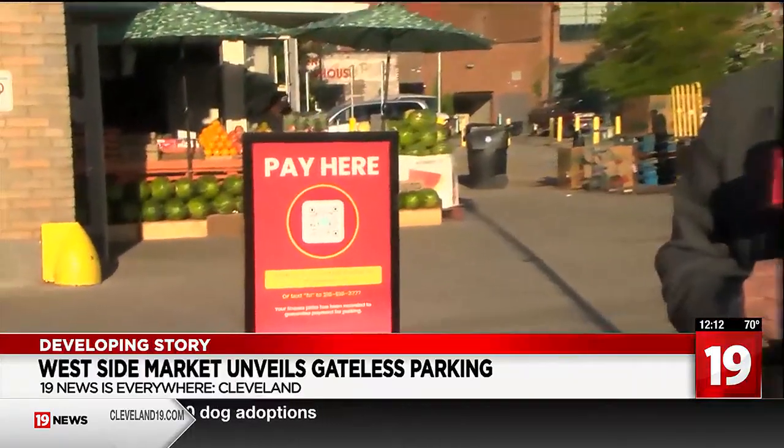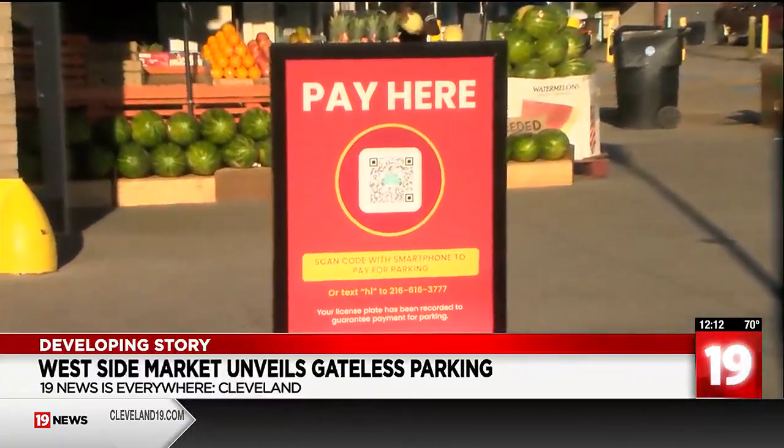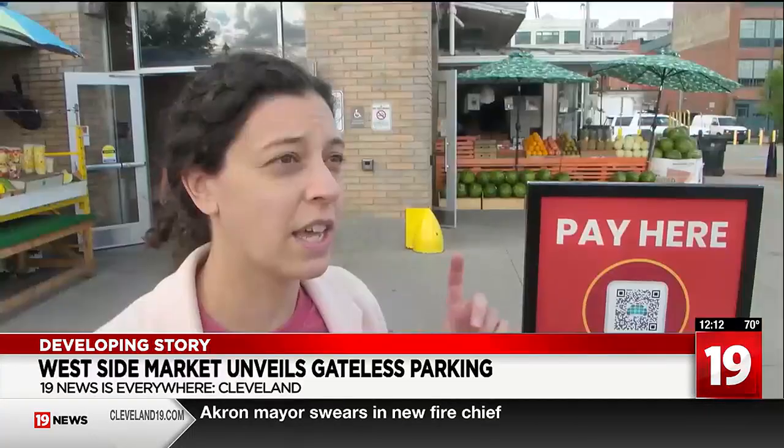Signs all over the Westside Market explain how to pay — with either the QR code, a phone call, or a text message. Shoppers can scan the QR code with their phone; if they don't have a smartphone, they can text and select the amount of time they're planning to stay in the lot.